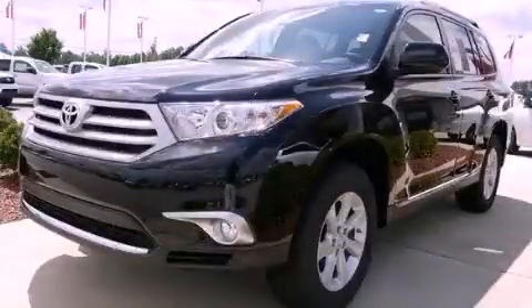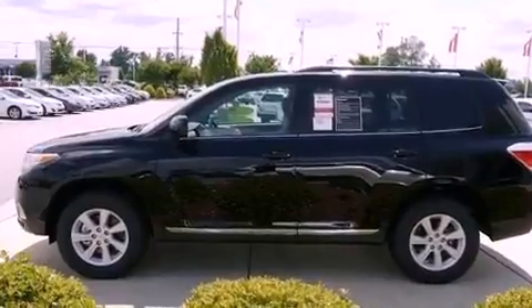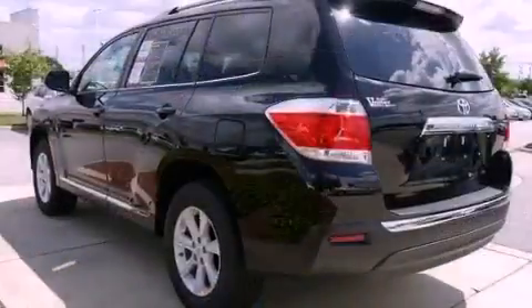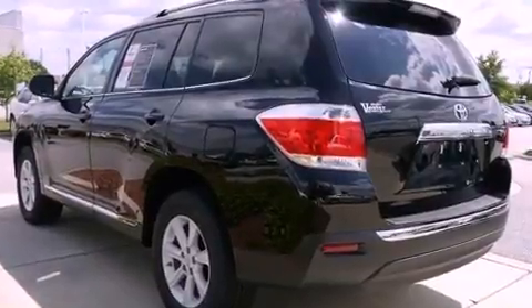This is a brand new 2012 Toyota Highlander — functional utility for a modern lifestyle. It features a 2.7-liter four-cylinder engine and a six-speed automatic transmission.